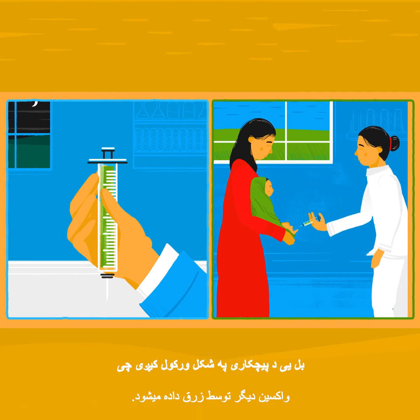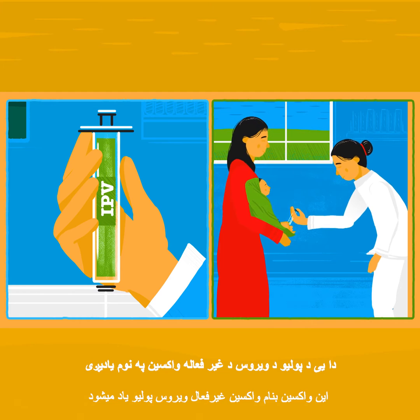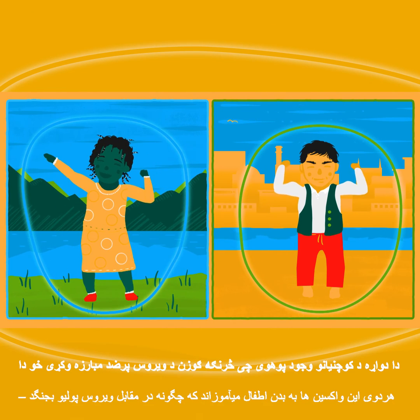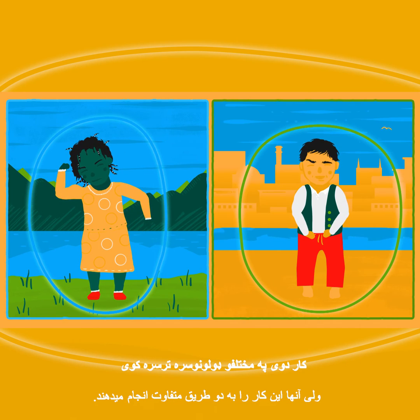The other is given with an injection. This is called the inactivated polio virus vaccine. They both teach children's bodies how to fight off the polio virus, but they do this in different ways.